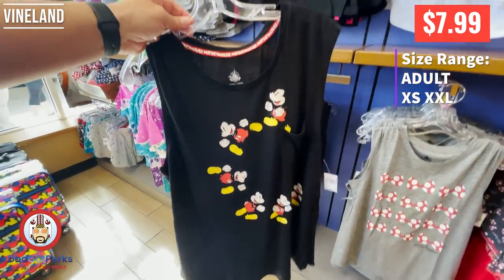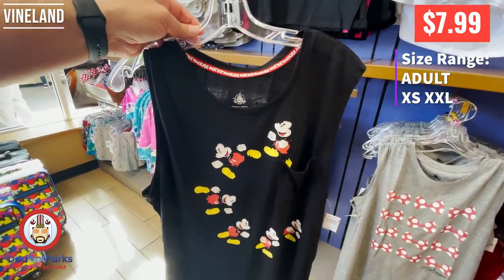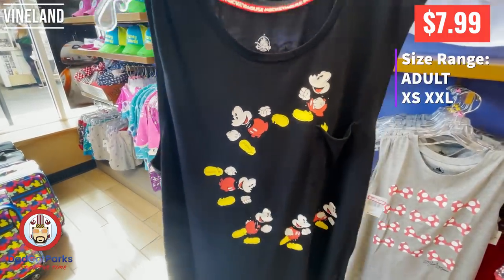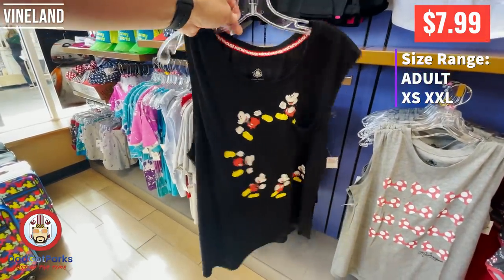I love flip sequins — I could do that all day. This one I just thought was an awesome shirt. I like the little red line on the neck, and then of course all the drawings of Mickey. Very cool.